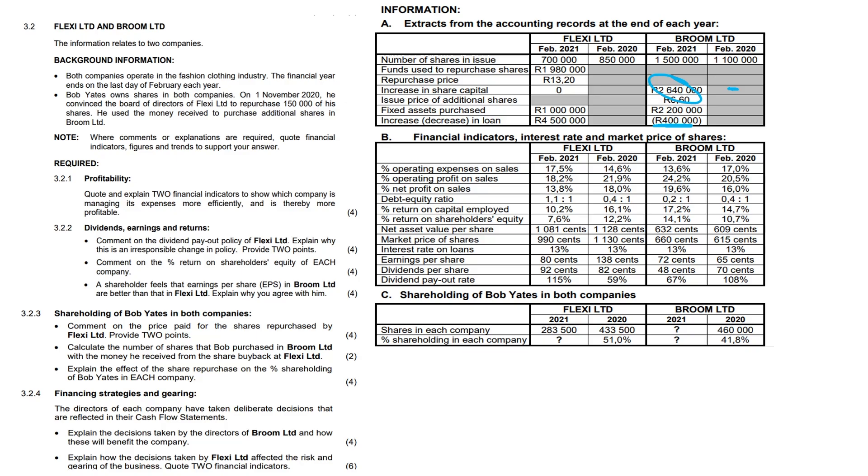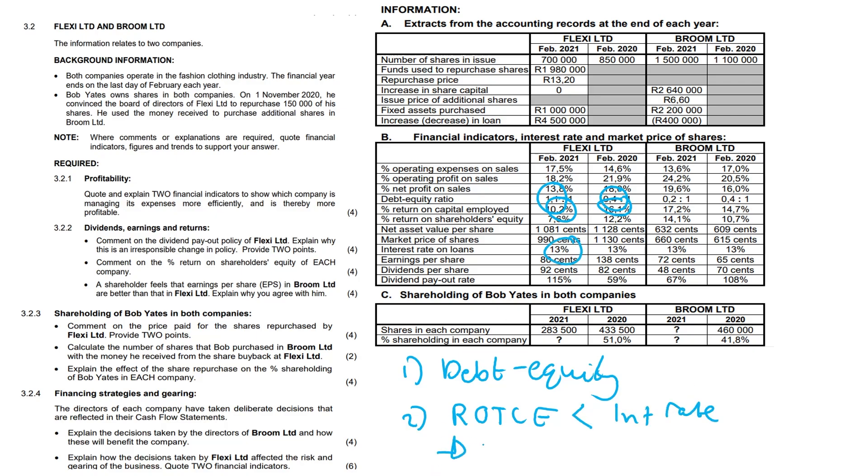The last question: explain how the decisions taken by Flexi Limited on its total capital employed affected the risk and gearing of the business, quoting two financial indicators with figures and trends. The two key indicators are debt-equity ratio and return on total capital employed (ROTCE). For Flexi, the debt-equity ratio increased from 0.4 to 1.1, and return on total capital employed decreased from 16.1% to 10.2%. There is now high risk due to the increase in loans, and the business is experiencing negative gearing because ROTCE of 10.2% is lower than the interest rate of 13%.